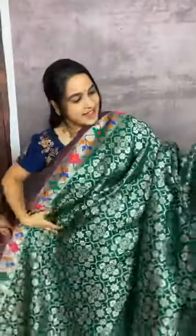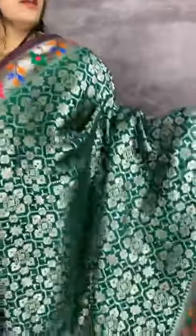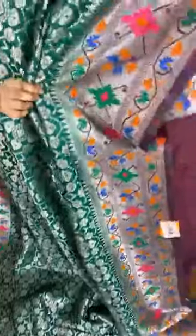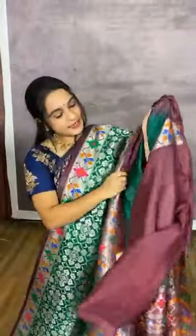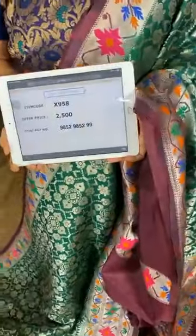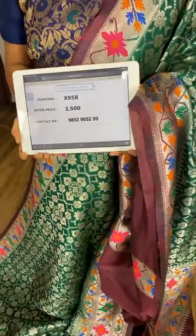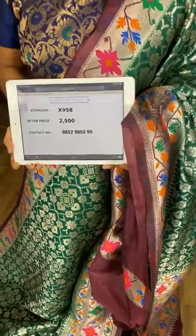Next saree in dark green and wine color combination — a very rare combination! The body comes with floral jhal. The pallu is in contrast. We have a contrast plain blouse with border. Item code X958, cost 2500 rupees. WhatsApp 985298529.